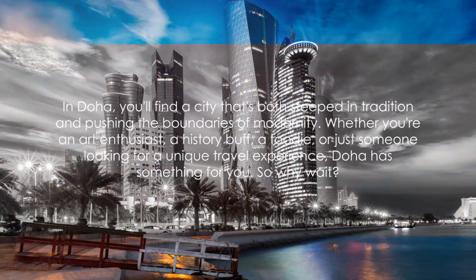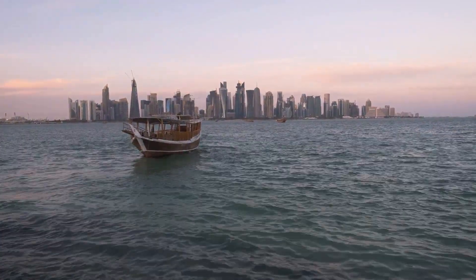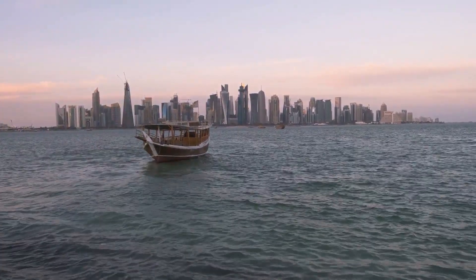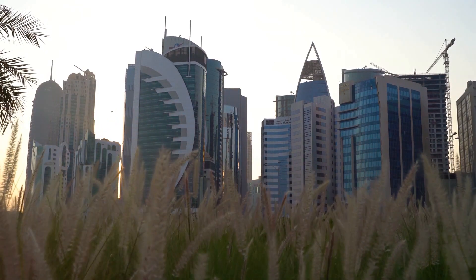In Doha, you'll find a city that's both steeped in tradition and pushing the boundaries of modernity. Whether you're an art enthusiast, a history buff, a foodie, or just someone looking for a unique travel experience, Doha has something for you. So why wait? Start planning your trip to this amazing city.